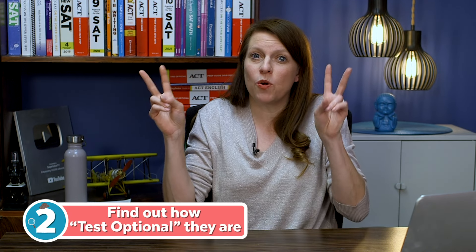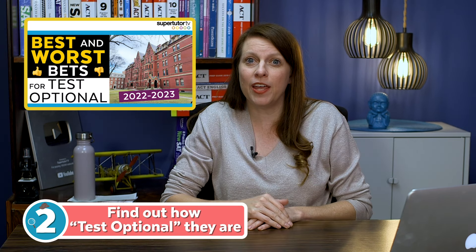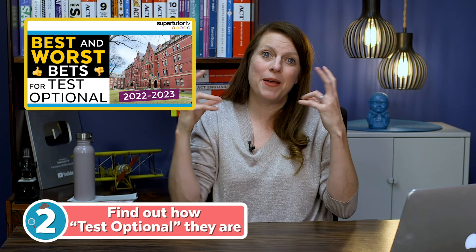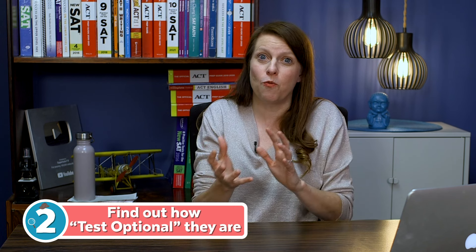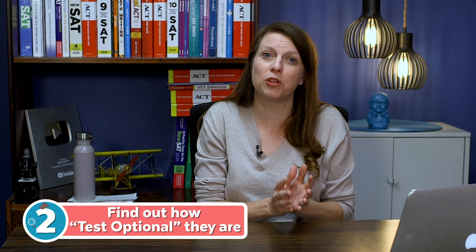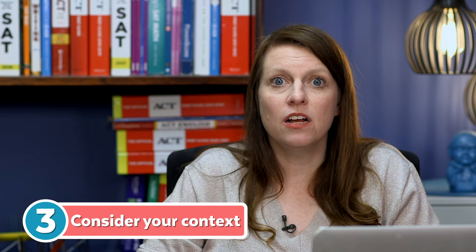My next tip: play the game according to whether a school is letting in a lot of students with no tests — meaning they really don't care — or whether a school is only really letting in people with test scores. Not all schools are as test-optional as others. Some care a lot more about your test score. If a school is a best bet for test optional, lean toward not submitting. But if it's a worst bet for test optional, even if your score is below the line, you should consider submitting depending on your context.